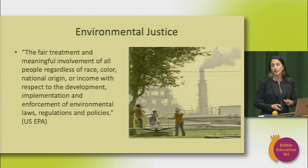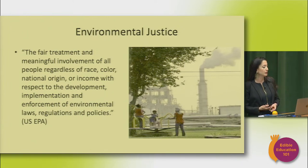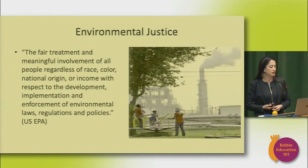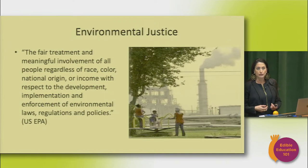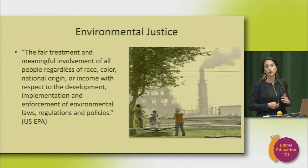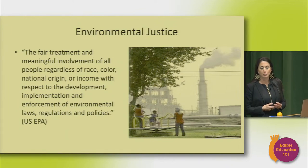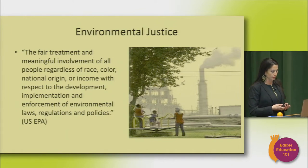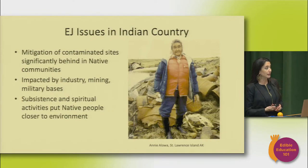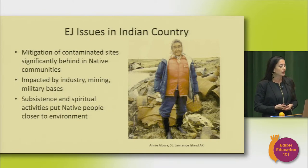The standard definition of environmental justice put out by the EPA is the fair treatment and meaningful involvement of all people, regardless of race, color, national origin, or income, with respect to the development, implementation, and enforcement of environmental laws, regulations, and policies. Part of the issue is that assuming everybody should be subjected to the same standards is contested — many communities argue that if you are reliant on your environment for subsistence, you need different standards than the average suburbanite who gets all their food from a grocery store.